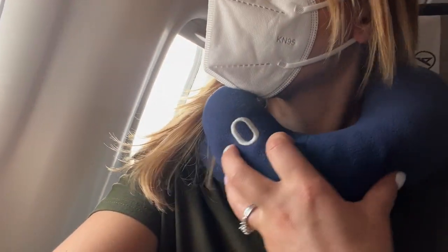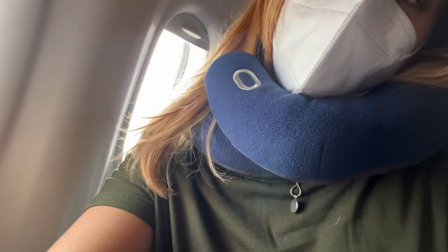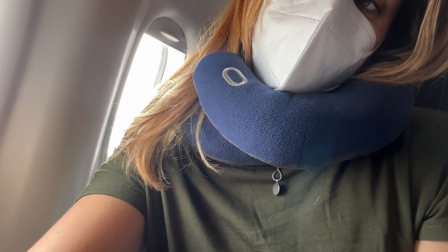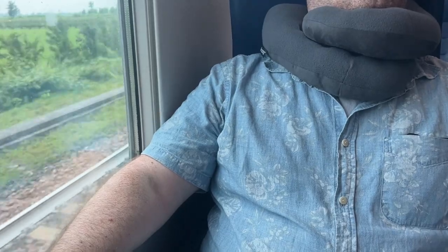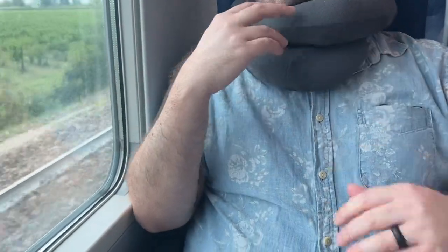Or if I had it around my neck, I could position that cushioning underneath my chin. If I wanted to sleep with my head to the side, I was able to do that as well. My husband was even able to get some sleep and be much more comfortable on our train ride by using this neck pillow.